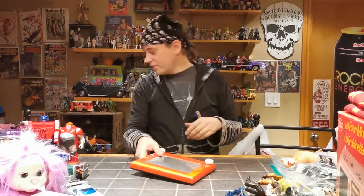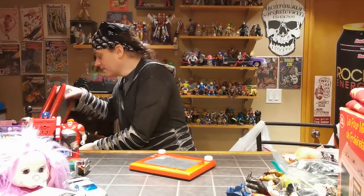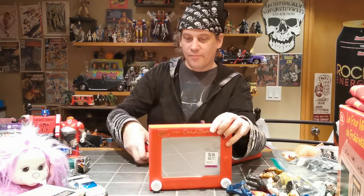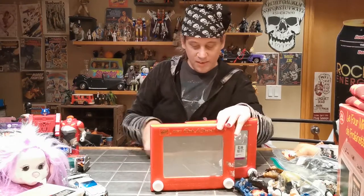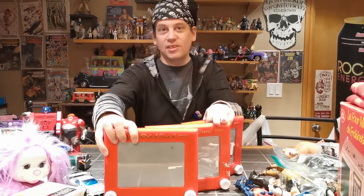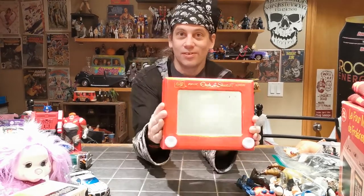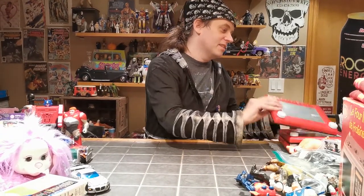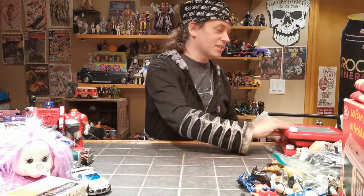A whole bunch of extra Etch A Sketches, actually — these are the more medium-sized ones. I've had some people keep asking me: do you have any extra Etch A Sketches? And I'm like no. Now I do. If you're one of those people, come by and grab a sketch. Those are things I have trouble keeping in stock — they sell really fast.